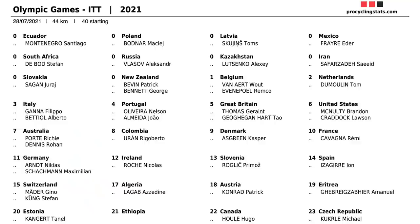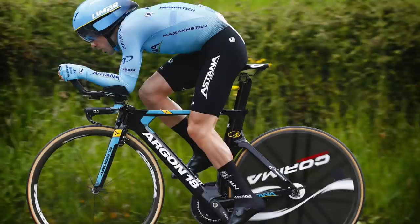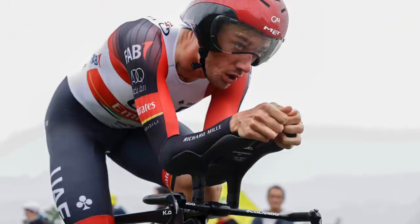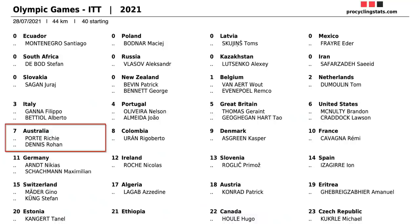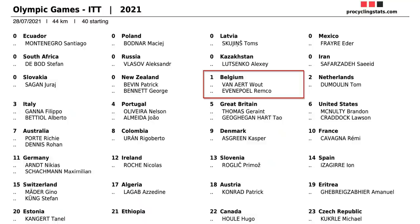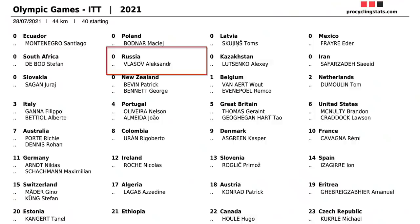Running through the start list: Switzerland has Stefan Küng and Gino Mäder; Austria has Konrad; Roglič for Slovenia, who didn't look so good at the road race; Ion Izaguirre for Spain, who came top three at a hilly Dauphiné TT; Schachmann for Germany; Cavagna for France; Kasper Asgreen, just one rider for Denmark — no Jan; McNulty and Craddock for the US; Dennis and Porte for Australia; Rigo for Colombia; Thomas for Great Britain; Almeida and Nelson Oliveira for Portugal; Bettiol and Ganna for Italy; Belgium; Dumoulin for the Netherlands; Patrick Bevin for New Zealand; Vlasov for Russia; Bodnar for Poland; and Stefano Ganna, Lutsenko for Kazakhstan.